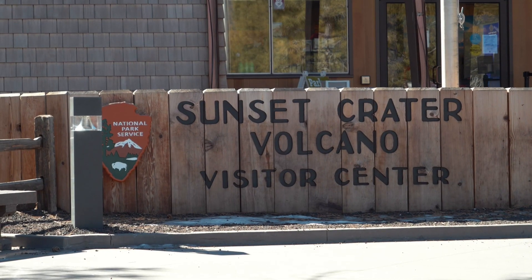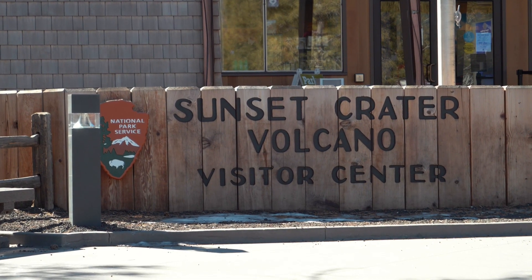Today we're actually going to share with you two national monuments that you can literally get into for the price of one — so if you pay for one you can actually go see the other. We are visiting Sunset Crater National Monument and Wupatki National Monument today, which are actually just really cool places.